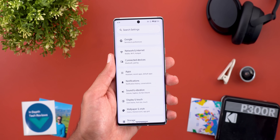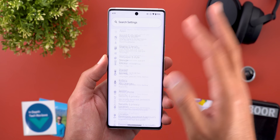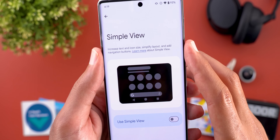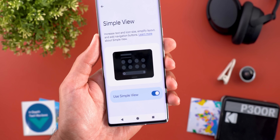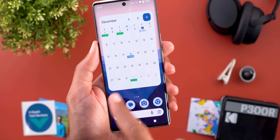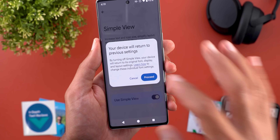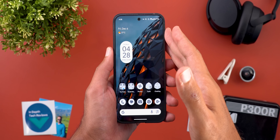You can also swipe down to refresh results and get an endless number of mixes. The last feature in this video is called Simple View, which I only got on my Pixel 6 Pro. To access it, go to Settings, then Accessibility, then Simple View. Turning on the switch increases text and icon size, simplifies the layout, and adds navigation buttons. It automatically switches to three-button navigation and makes everything on the home screen much bigger. Turning it off reverts everything back to the exact previous layout.